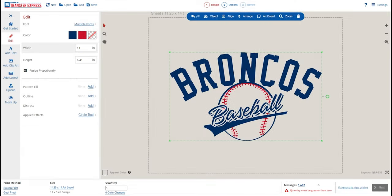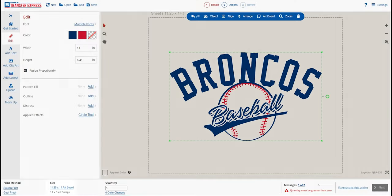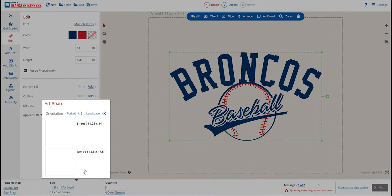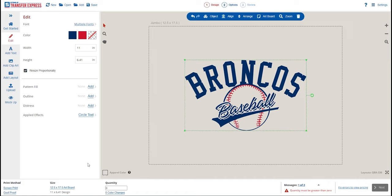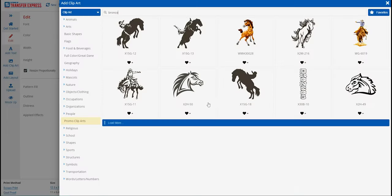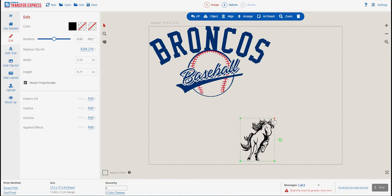In the Easy View online designer you can upload your own designs in almost any file format, design your own with clip art, text, and effect controls, or use one of the thousands of pre-made customizable layouts. Let's click over to the layout section and search for baseball using the categories on the left. We'll start with layout QBA336, swap the team name out to Broncos, and do some simple ink color changes. Clicking the size options at the bottom left lets us select Jumbo — the larger 12.5 by 17.5 inch sheets — giving us a lot more real estate.